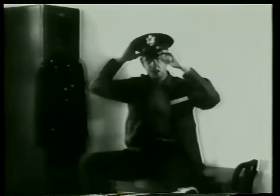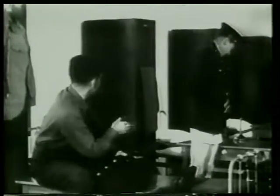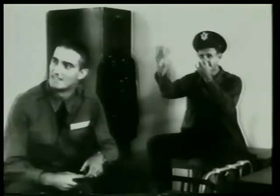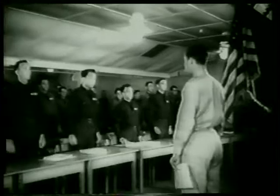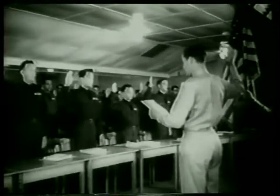Thirty weeks are nearly over. Uniforms are bought, and you can't blame Tex for clowning — it soon means tactical units, wings, and an increase in pay. The start of a big day, and with the stars and stripes in the background, the oath of allegiance is solemnly given to this group.